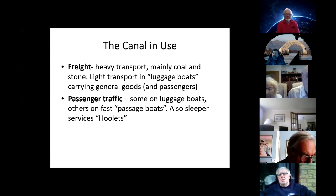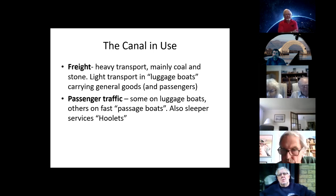As well as daytime passenger boats, there was also a sleeper service that did go down the locks. They offered fairly luxurious accommodation — commodious beds, heated cabins, and meals: breakfast was provided with two eggs for one penny and tuppence. These boats were popularly known as 'hoolets,' some say because of the sound made by the horn, or perhaps simply because they travelled at night like owls.